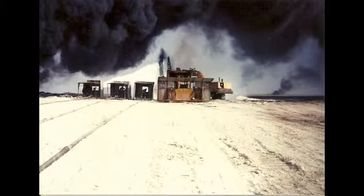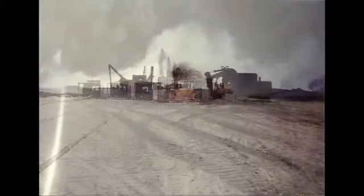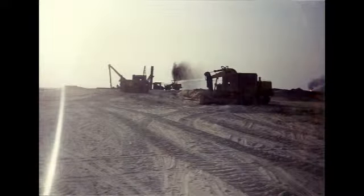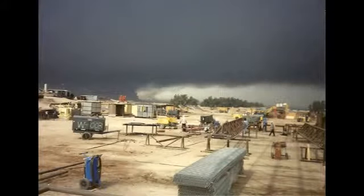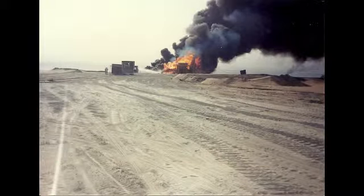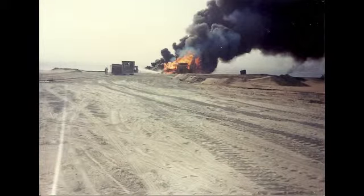Here's a group of three monitor sheds with an extinguished fire. You can see the oil. This is the after effect of the efforts. This particular picture was taken up near the Iraqi border at a place called Ratatain. Most of these fire pictures, such as this one, were taken in the Burgan oil field.